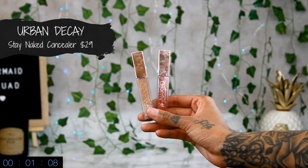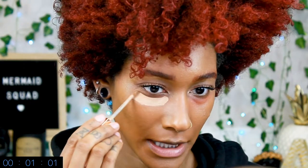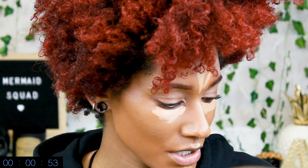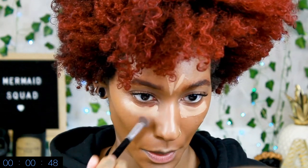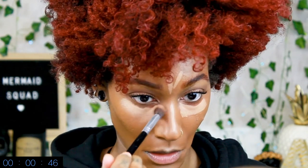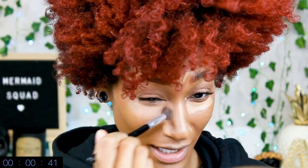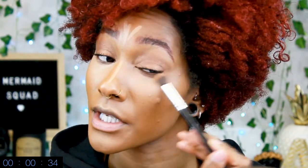So I'm gonna go in with concealer. This is Stay Naked by Urban Decay in the shade 60NN. Instead of swiping it down like I usually do, I just go like here to cover the red, and then I still do everywhere else. Then I'm just gonna take another brush — this is just like a fluffy kabuki brush — and just pat it. This is so much easier when you're in a rush instead of a beauty blender, because I feel like a beauty blender takes a little bit more time. With the brush, look — I'm already done with that side.